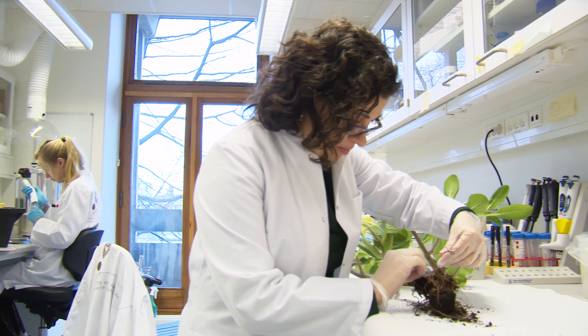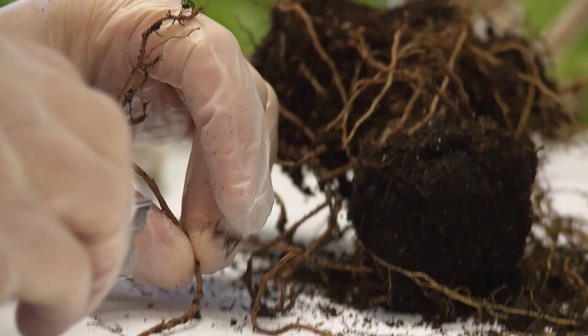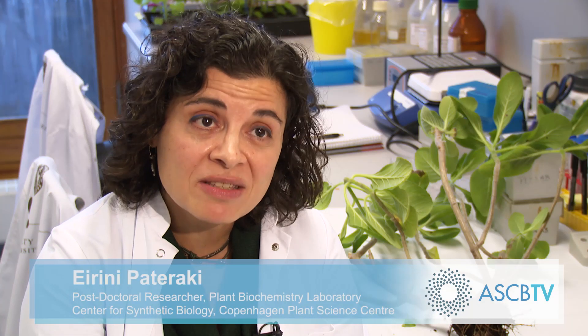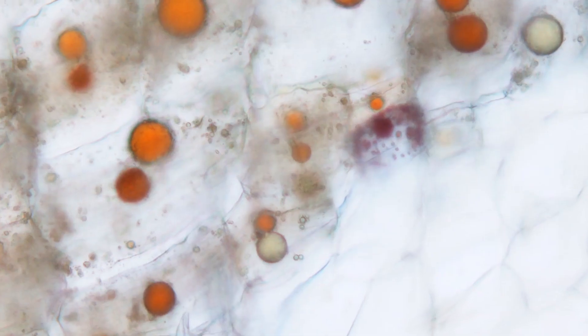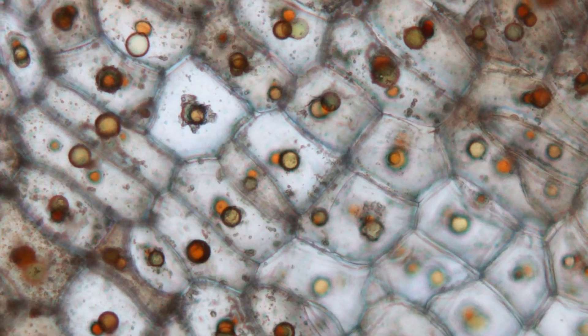The plant that we are working with is called Coleus forskohlii. It is famous because it produces a compound from the diterpenoid class named forskolin, which has medicinal properties related to heart problems and hypertension. We managed to identify in which tissue of the root it is accumulated and synthesized, and after we sequenced the RNA of this particular tissue, we managed to identify the genes participating in the pathway.